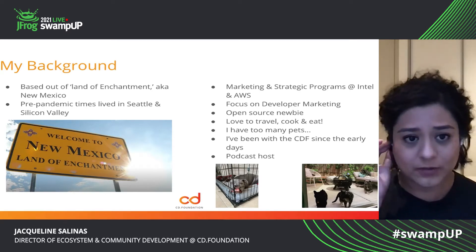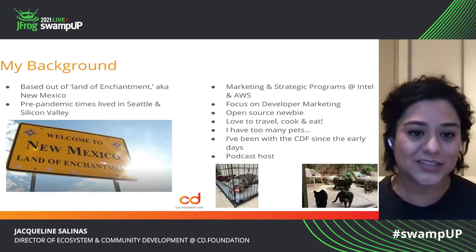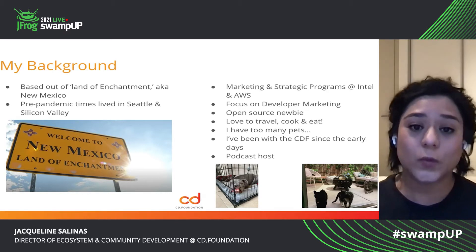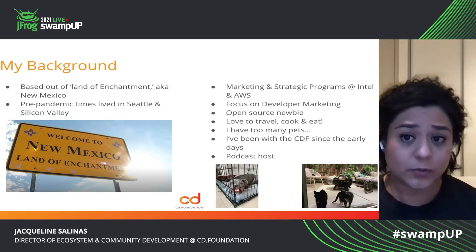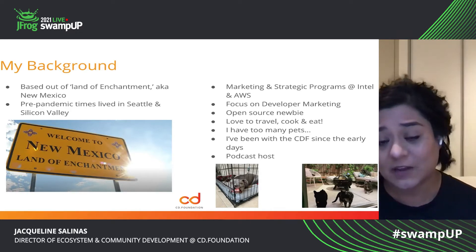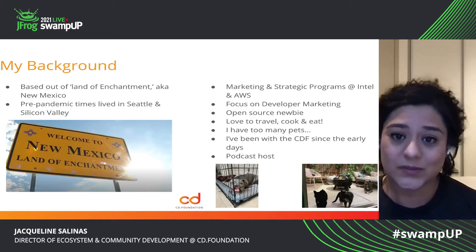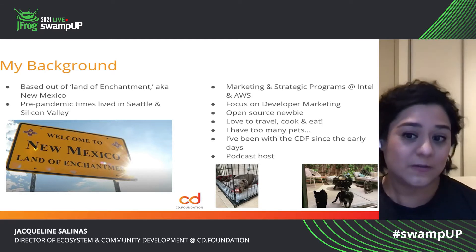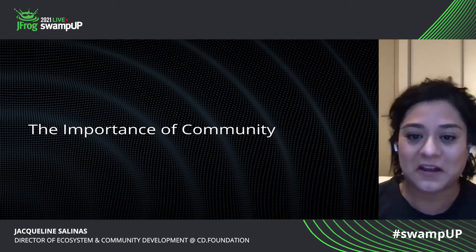A little bit about my background — I am based out of the land of enchantment, also known as New Mexico. Pre-pandemic times, I actually lived on the west coast of the United States, mainly out of Seattle and Silicon Valley. I have been doing marketing and strategic programs for a long time. I worked for Intel and AWS prior to joining the CD Foundation. Everything that I've worked on has been very developer marketing focused. I am new to open source. I love to travel, cook and eat. I have way too many pets, and I have been with the CD Foundation since some very early days. I also enjoy being the podcast host.